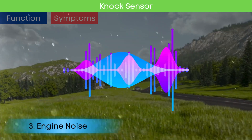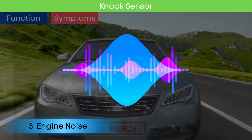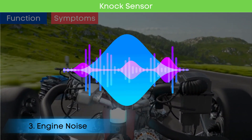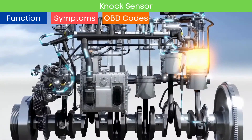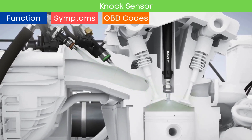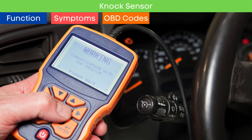Symptom number three: engine noise. Without a properly functioning knock sensor, you might hear pinging or knocking noises from the engine, especially during acceleration or under load. These symptoms are common with issues in various engine management system components. To ensure that the root cause is the knock sensor, it is necessary to read OBD-II codes and check for specific codes related to a faulty knock sensor.